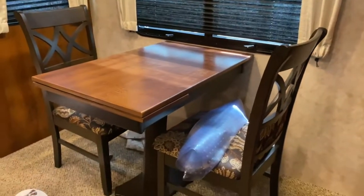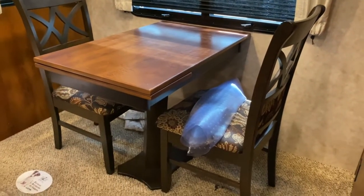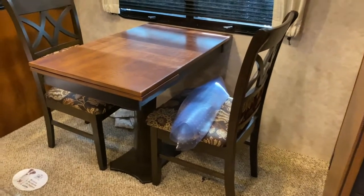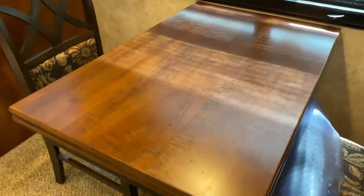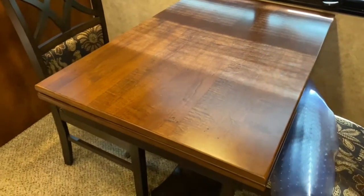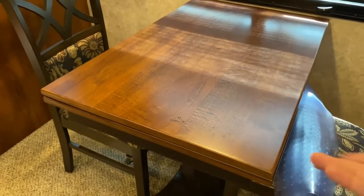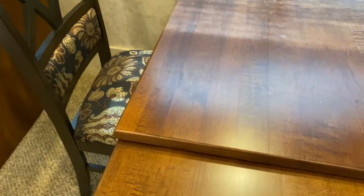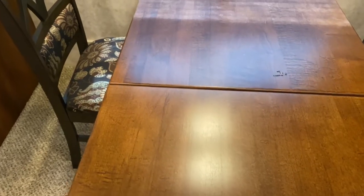Over here is your seating area — the two folding chairs from under the bed go here. You could just leave it as two, or pull the other two out from underneath the bed and you have extra chairs. There's also an extra table here that you just pull out and slide out.